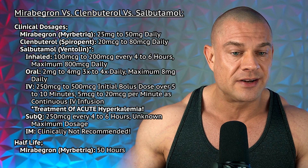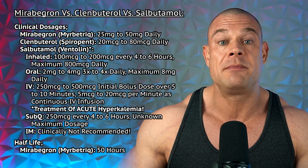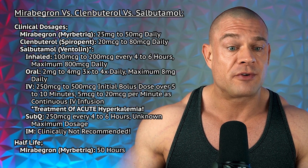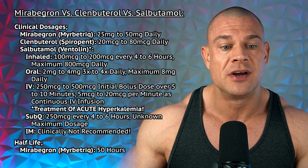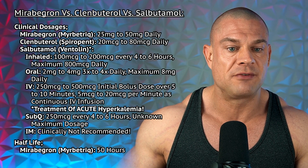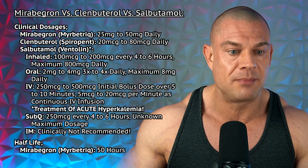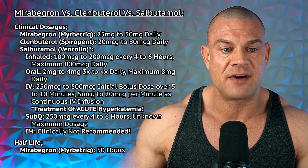For these clinical usages, the clinical dosages are as follows. Mirabegron is between 25mg to 50mg daily, but might be ramped up to 300mg daily. Clenbuterol for humans is 20mcg to 80mcg daily in clinical settings. For salbutamol, when inhaled, that's 100mcg to 200mcg every 4–6 hours, with a maximum dose of 800mcg over the day. Oral usage is 2–4mg, 3–4 times daily, maximum 8mg total over the day. Intravenously, under medical conditions of hyperkalemia, for example, that's 250mcg to 500mcg as an initial bolus dose over a slow drip of 5–10 minutes.